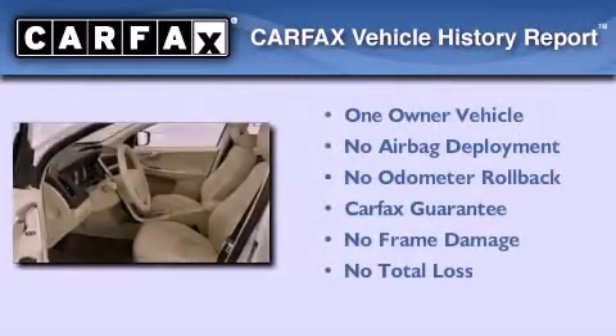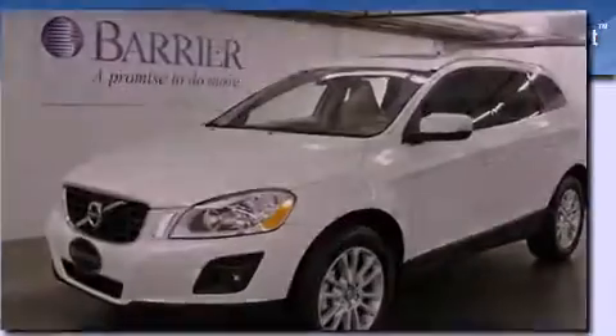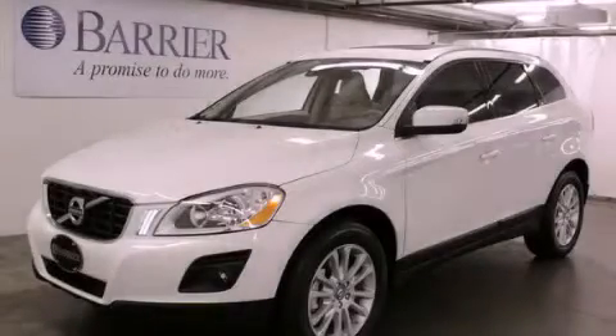This Volvo has had only one owner, and it qualifies for the Carfax Buyback Guarantee. Please call today to reserve this vehicle for a test drive.